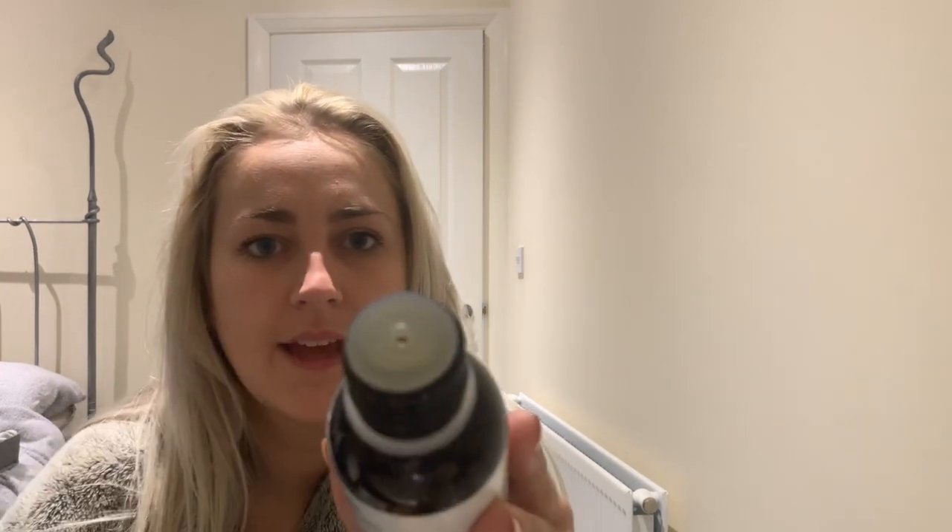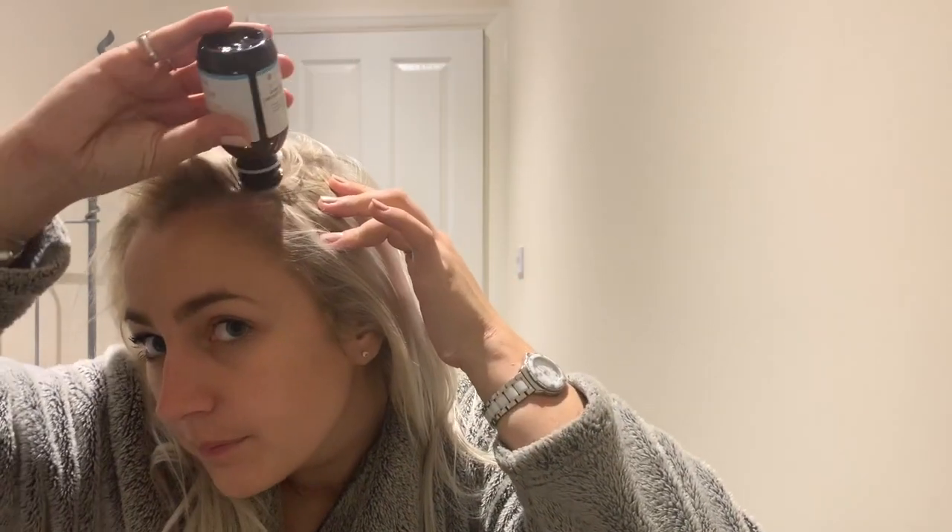I'm just going to apply the oil now — I've no idea how it's going to wash out or how runny it is. Let's have a look. So there's a hole in the end of the bottle. Let's see how runny it is — okay, so it's not too runny. I could either try and tip some out onto my scalp — I'm going to have a go. Oh, that works quite well.